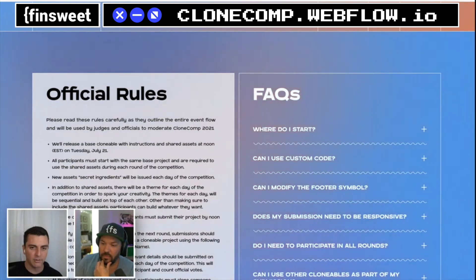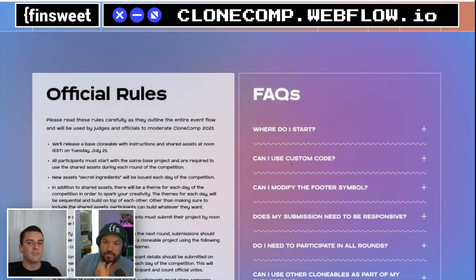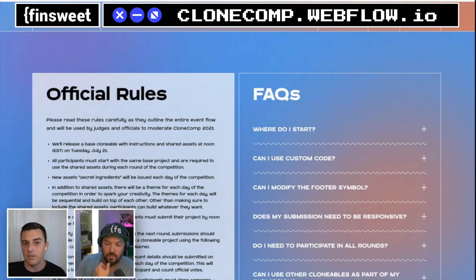A good next step is to talk about how this Clone Comp event is really the first test step toward the Webflow Community Alliance. These are the types of events we're going to be running with it. Whether you're just popping in to say hey or going to compete hardcore, we want everybody excited — share what you want to happen, what you don't want, and how this can be improved in the future.